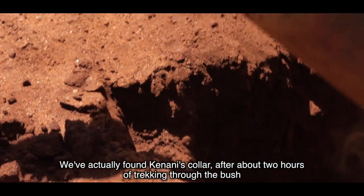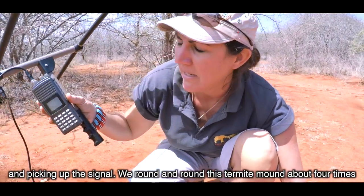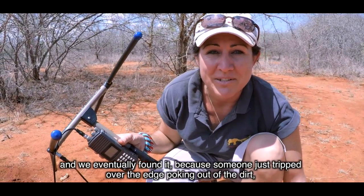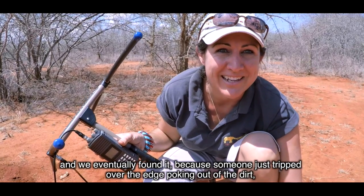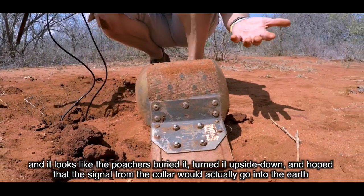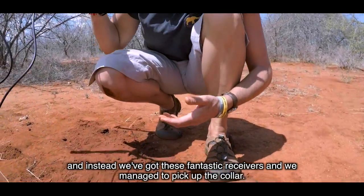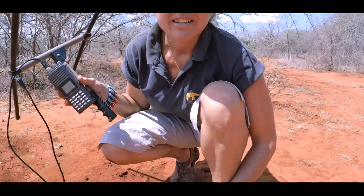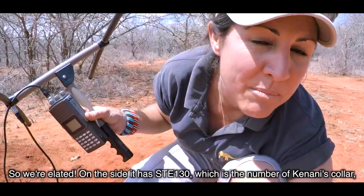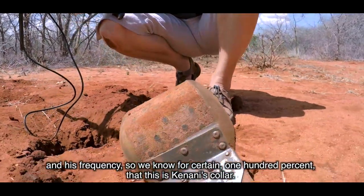We've actually found Canary's collar. After about two hours of trekking through the bush and picking up the signal, we went round and round this termite mound about four times and eventually found it because someone just tripped over the edge of it sticking out of the dirt. It looks like the poachers buried it, turned it upside down and hoped the signal would go into the earth. On the side it has STE 130, which is the number of Canary's collar and his frequency, so we know for certain 100% this is Canary's collar.